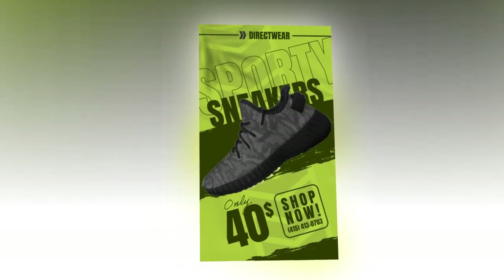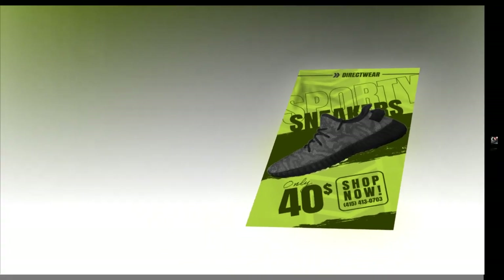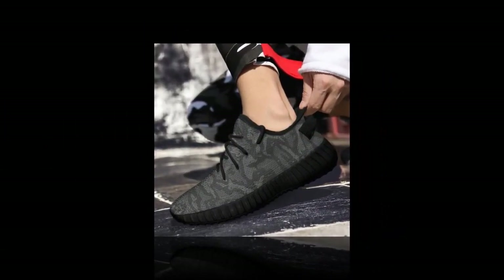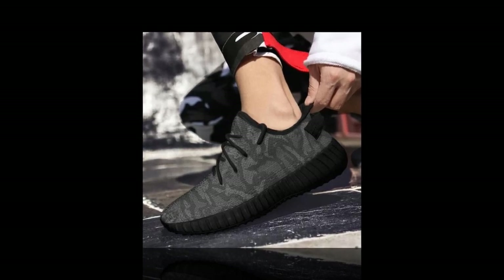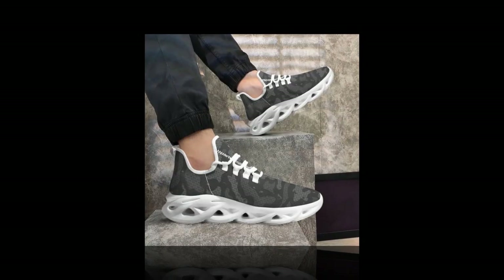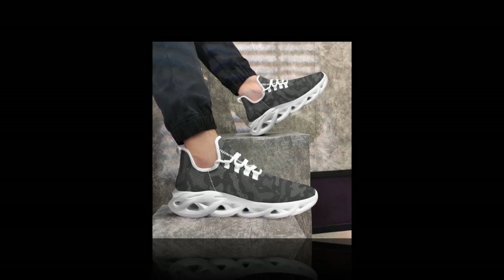Now let's dive into the key features that make these sneakers stand out. Wave Design Sole: these shoes sport a unique wave design sole that not only looks cool but also provides excellent support and comfort. It's perfect for those long days when you're on your feet.